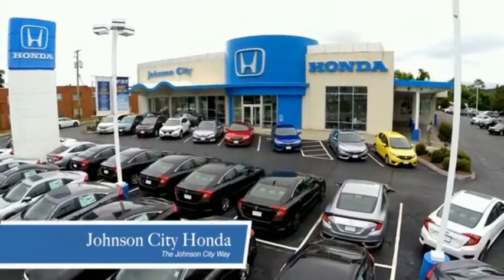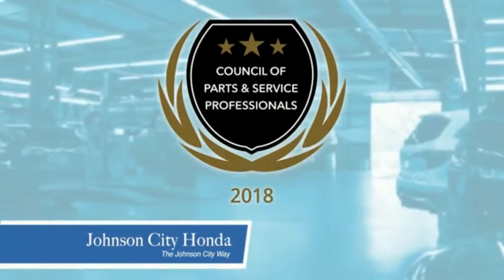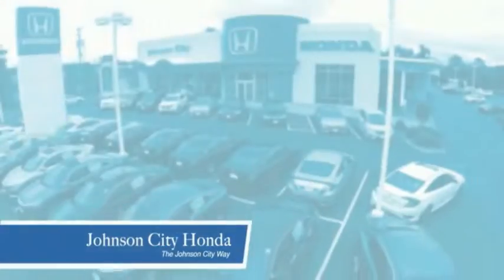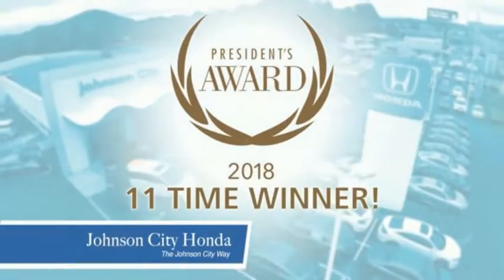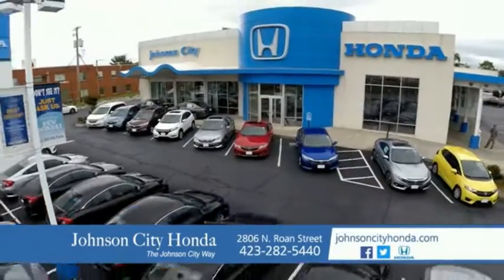Thank you Tri-Cities for making Johnson City Honda the area's only 11-time Honda President's Award winner, and the recipient of the Council of Parts and Service Professionals. At Johnson City Honda, we have a commitment to deliver the service, selection, and savings you're looking for when buying a Honda. Plus all our vehicles come with our worry-free guarantee at no additional charge and car washes for life. There's a reason Johnson City Honda is the area's only 11-time President's Award winner — we love our customers and the great products that we sell. That's the Johnson City way.